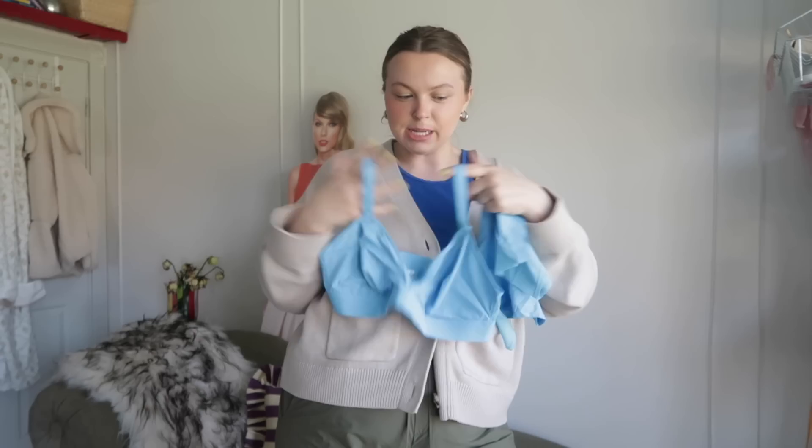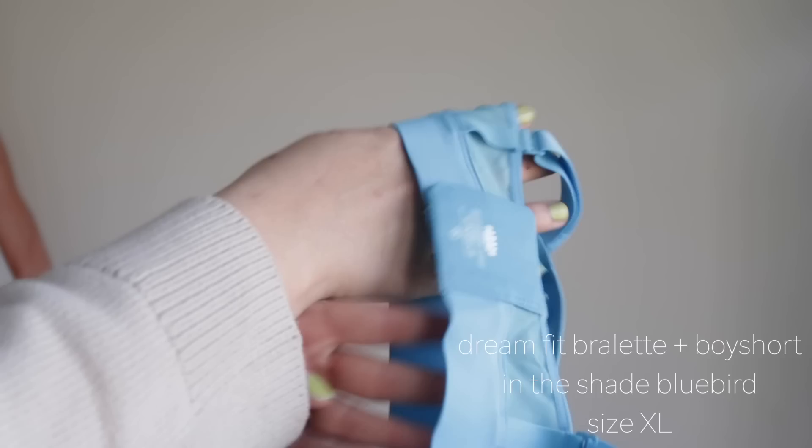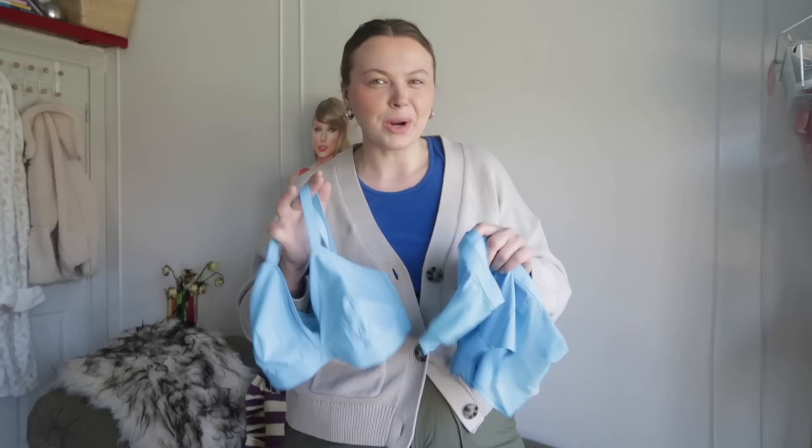Before we go, I wanted to show you some new Parade pieces that I got in for spring and summer, because does this not scream spring and summer — this color, this shade of blue? They are sponsoring this thrift with me, so thank you so much to them. These are from their DreamFit line and it's my personal favorite line of underwear. I have almost every color. This set is in the shade Blue Bird and it's just so pretty.